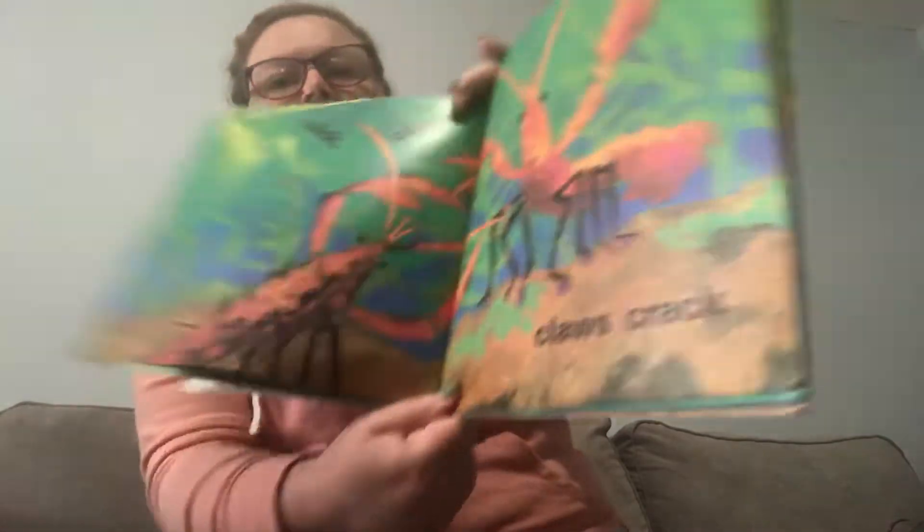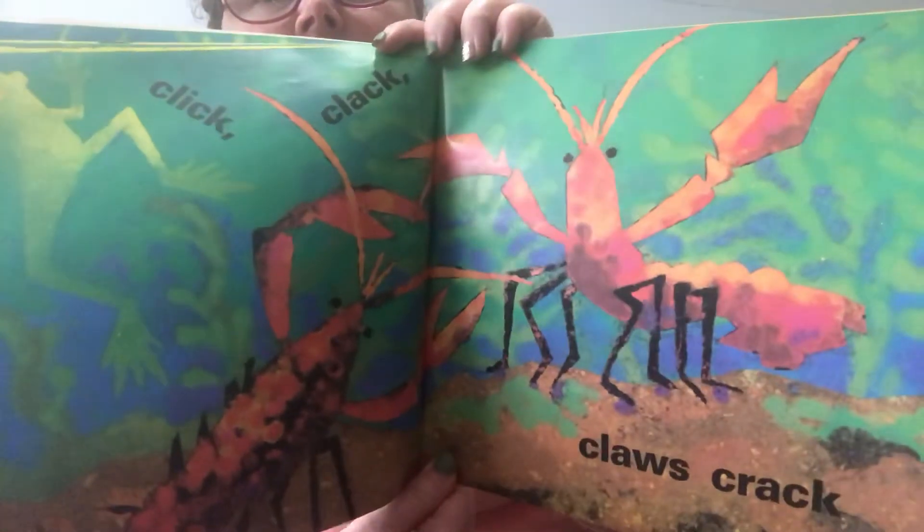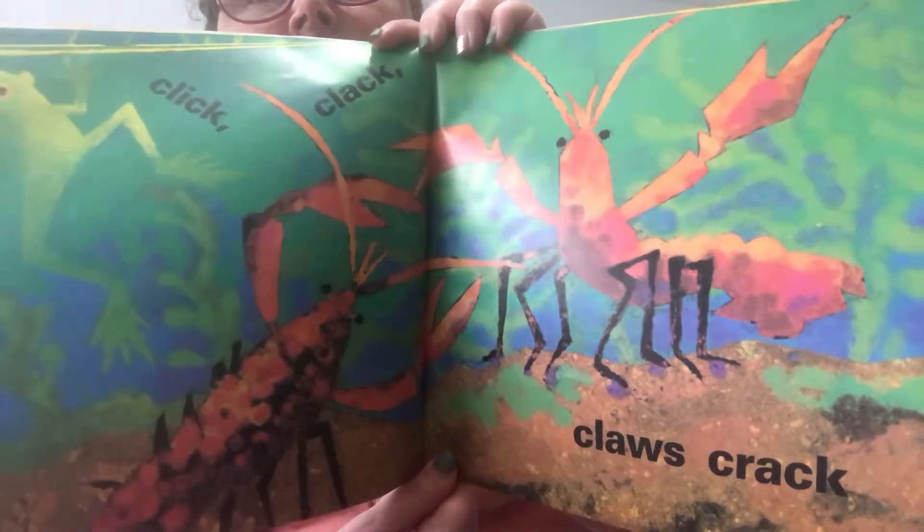Click, clack, claws crack. I wonder if those are little crayfish down there.